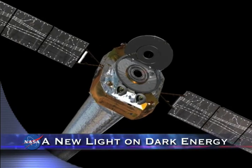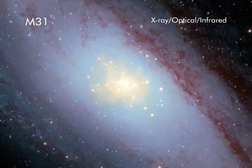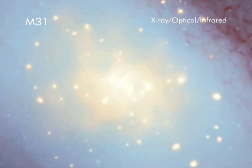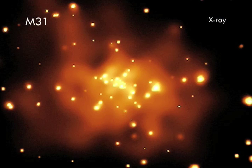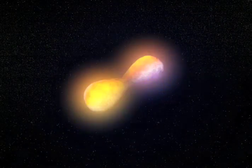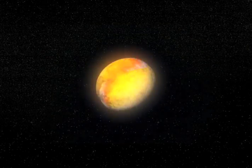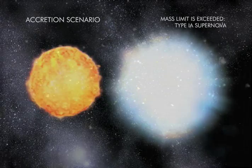New findings by NASA's Chandra X-ray Observatory in the Andromeda galaxy have provided a major advance in understanding a type of supernova believed critical to studying dark energy. A zoom into this composite image of Andromeda, also known as M31, shows astronomers that the merger of what's left of two dense stars is the likely cause of many type Ia supernovas. Type Ia supernovas have been used to measure the accelerated expansion of the Universe, an expansion believed to be driven by dark energy about which astronomers know very little.